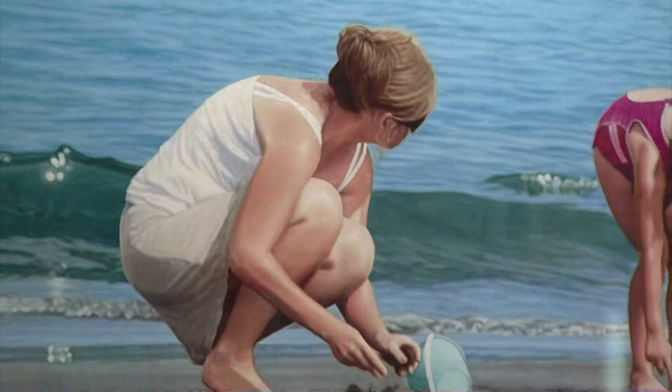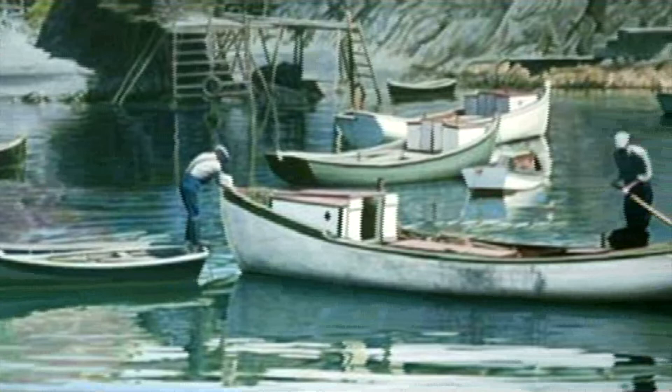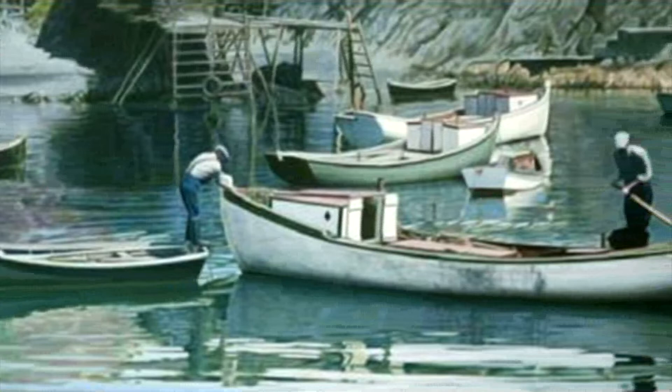It wasn't necessarily where the place was that was really important. The most important thing to me was to try to get a sense of depth and atmosphere and composition. So when you stand in front of the painting, you get a feeling of looking across the bay. It comes across as almost three-dimensional.